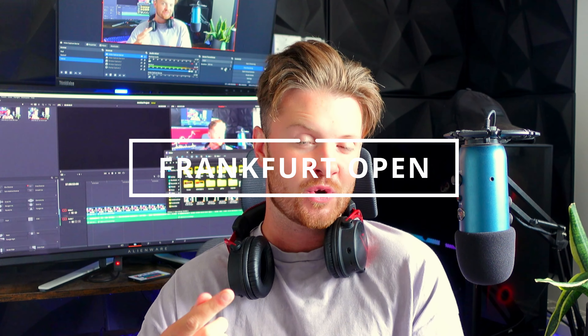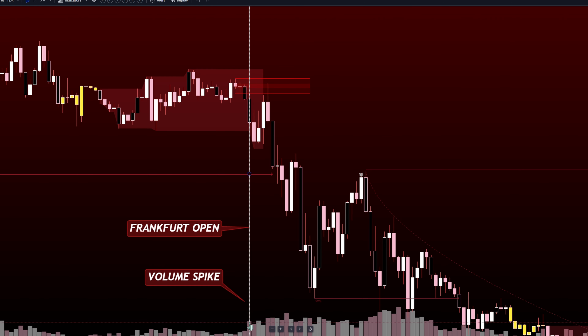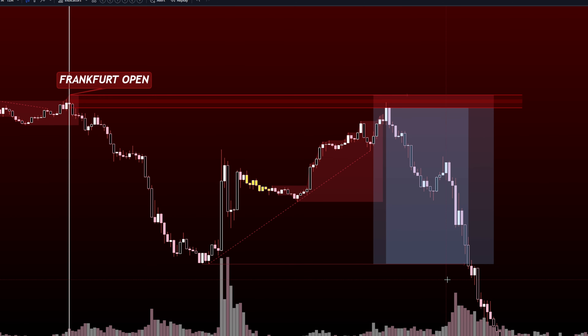Starting off with a session opening that many of you may not have actually heard of, which is called the Frankfurt Open. This actually occurs one hour before the London Open and it's when a lot of European banks start trading, which is why you actually get a spike in volume and large price movement that occurs slightly before the London Open. Many traders base their strategies completely on the London Open, but if they started looking for trade setups one hour earlier they would find a lot more opportunities.